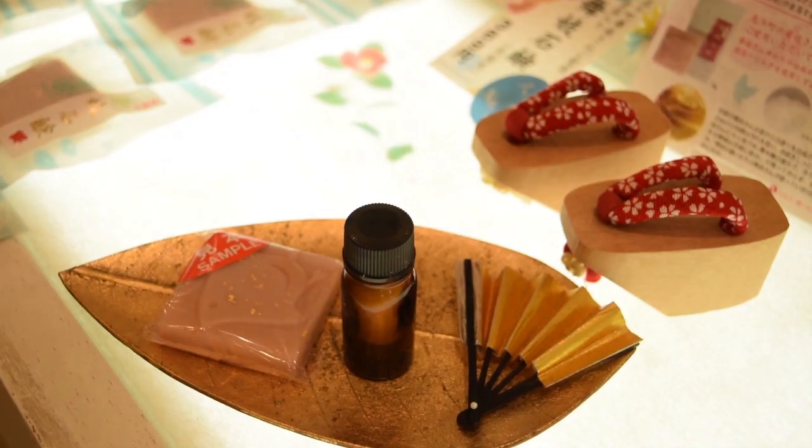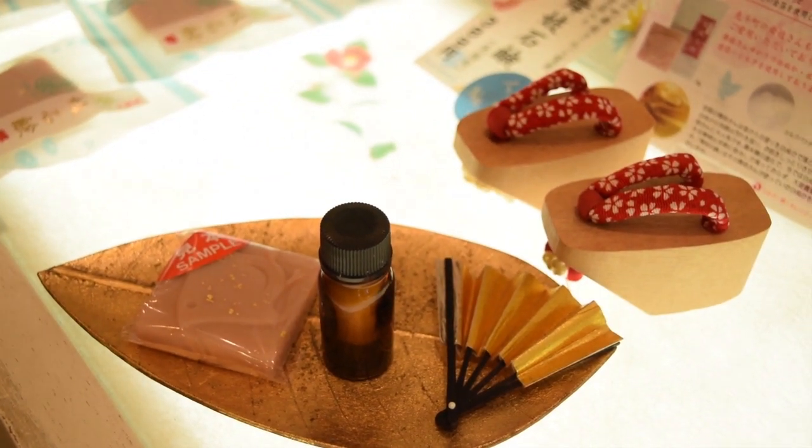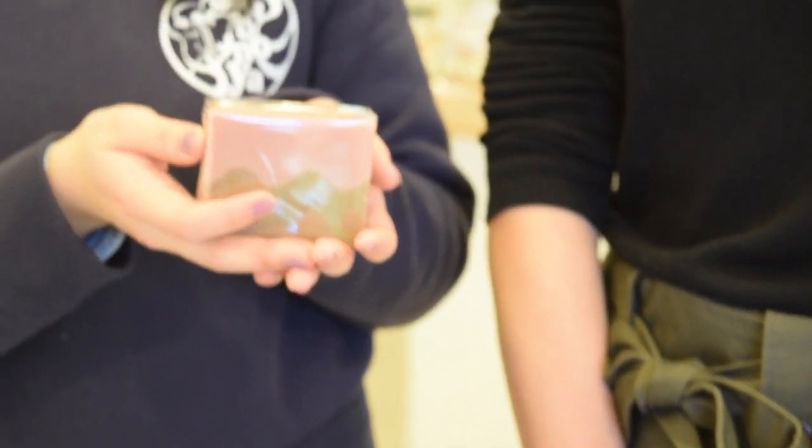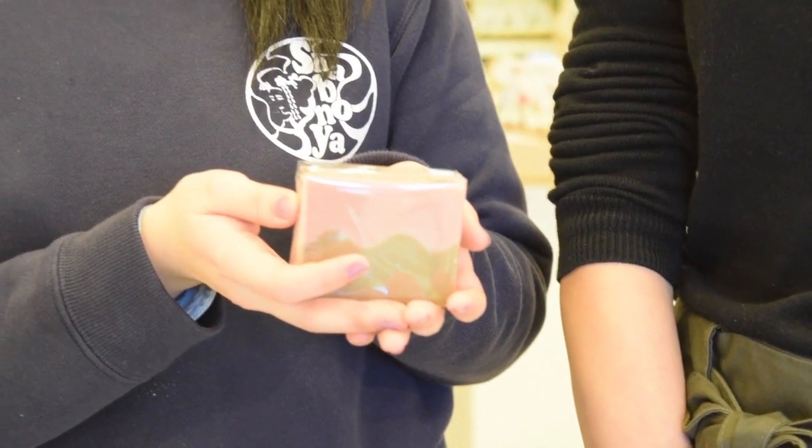They sell organic handmade soap. All the soaps in the store are handmade, and this one is made with aroma. It takes 1 month to 2 months to make.